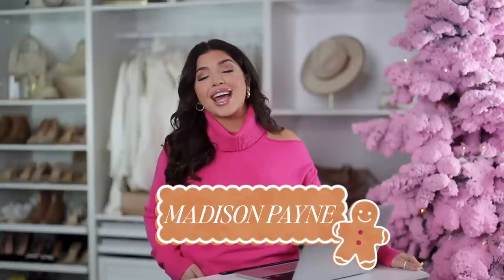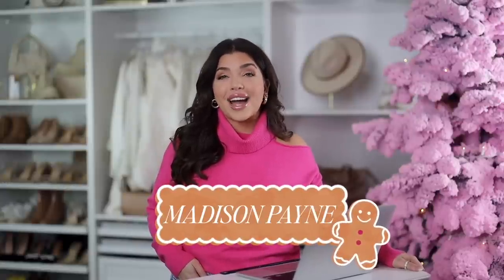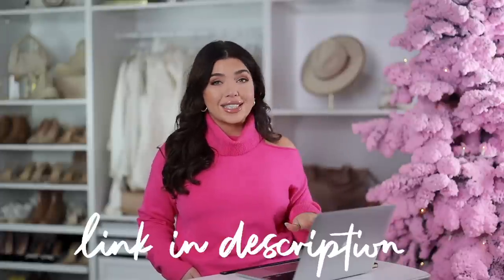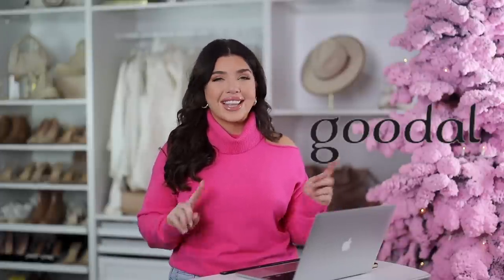Hi friends! Welcome back to my channel. Today I'm going to be talking about Amazon's Black Friday and Cyber Monday sale. I'm sharing over 50 of my picks from gift ideas, home, electronics, and more. So if you're interested in anything I show in today's video, I'm going to have everything listed below in the description box. A big thank you to Goodall for sponsoring this video, and let's get into it.